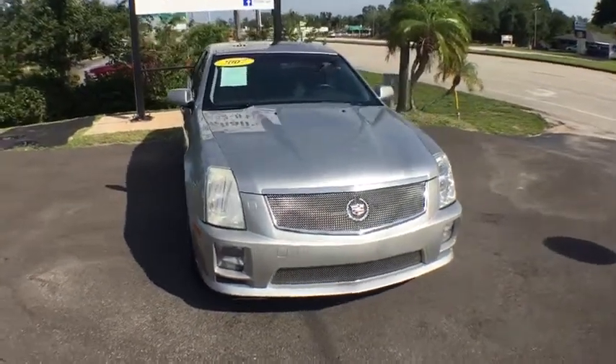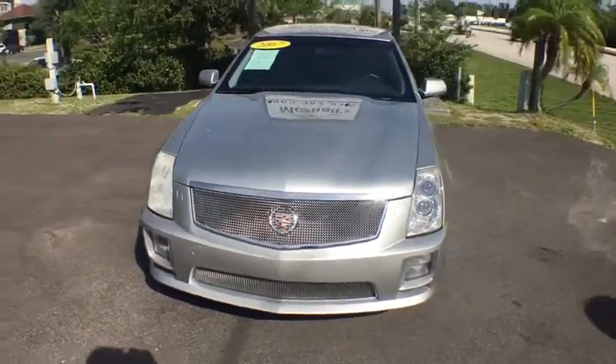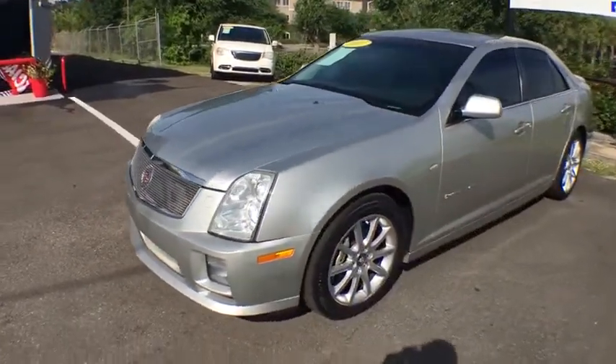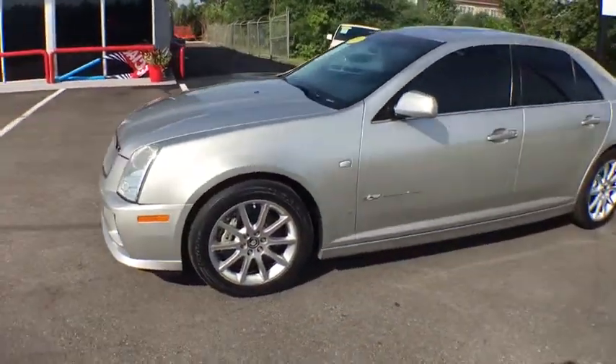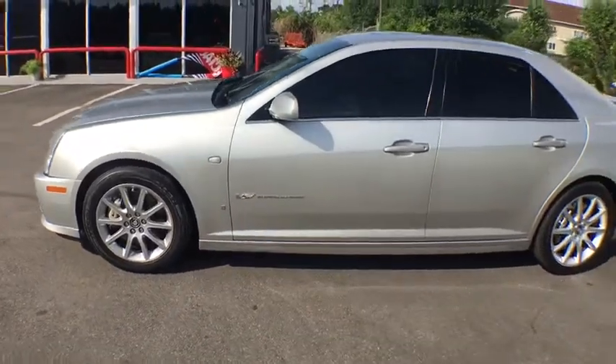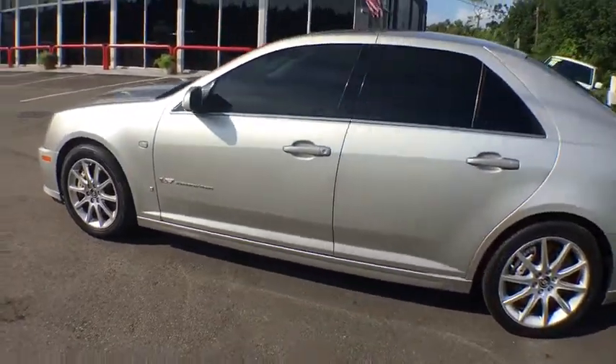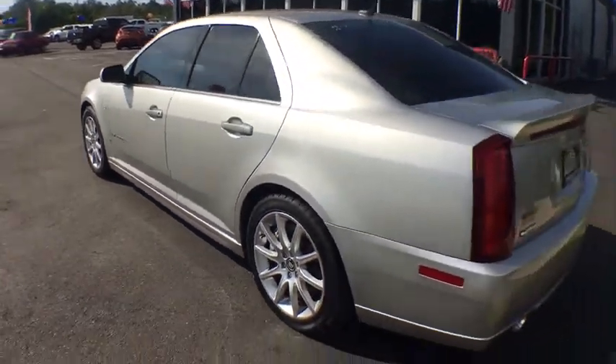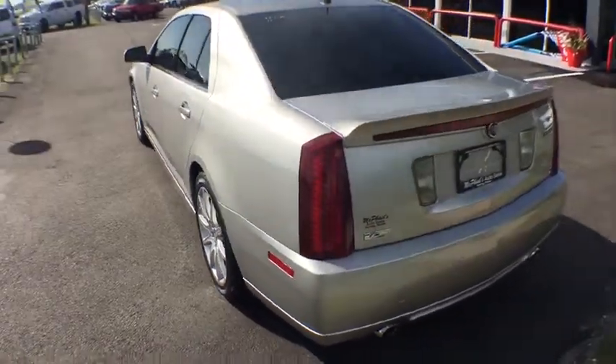The 2007 Cadillac STS. From its Cadillac signature styling to its performance capabilities, STS is the product of unwavering attention to detail, and the result is exceptional fit and finish, overall harmony, refined performance, and purposeful innovation. Crisp and elegant design.